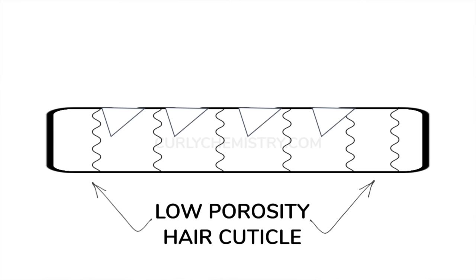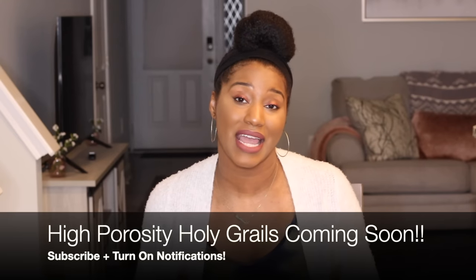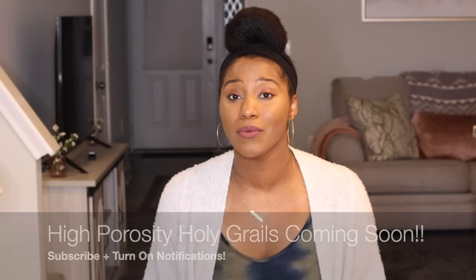Initially it was 3A, 3B, 4A, 4B and all of that is still relevant. However, low porosity hair, high porosity hair — we are gaining more understanding and knowledge of these cuticles and I feel like the more we know, the better.